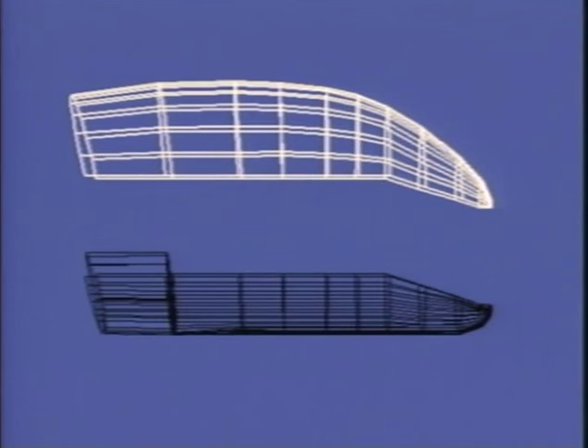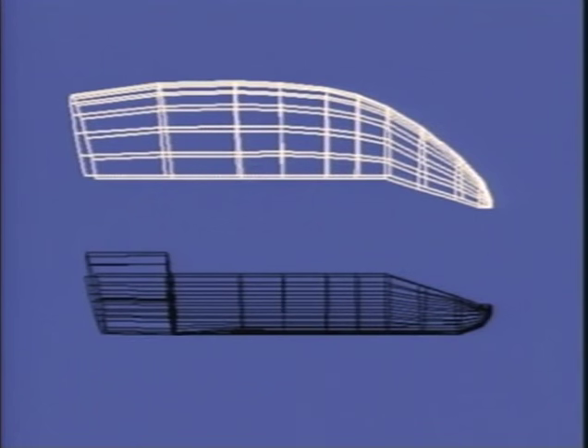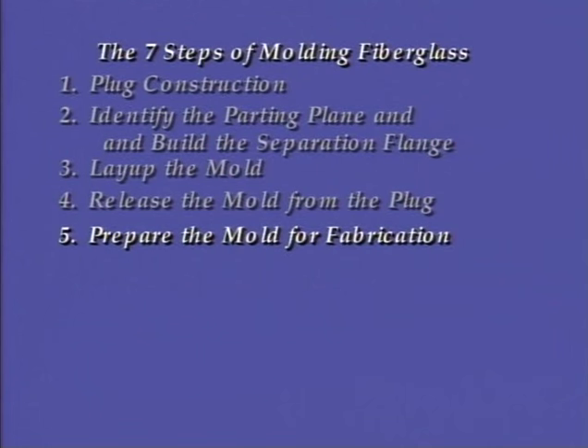We built female molds from the plug and are ready to construct the finished shells in this video. The entire process of building the car took several months and is edited into two videos. The first video demonstrated construction of the plug and the advanced mold-making techniques required to build the large polyester molds. We begin here with the molds from the first video and are ready to begin fabrication of the shell, demonstrating graphite honeycomb sandwich and vacuum bagging techniques.